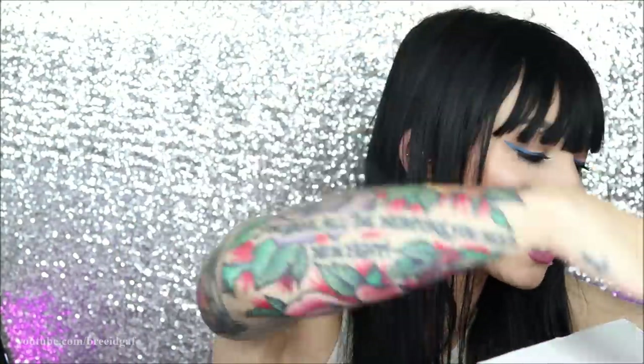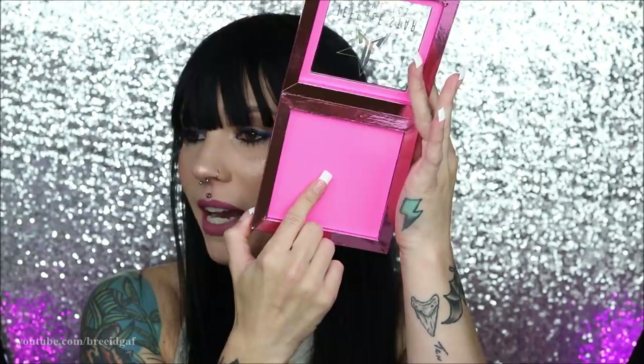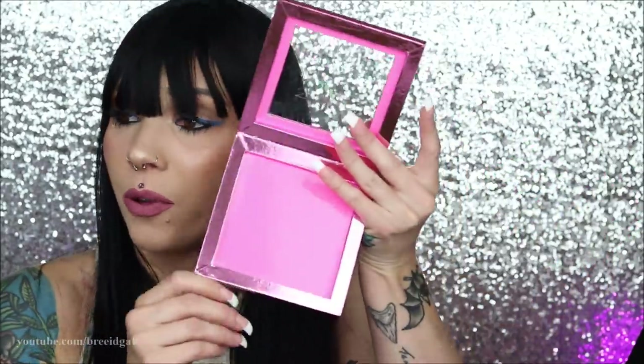Moving on, I'm removing the tissue paper. The next thing — I have no idea what this is. Is this a Z palette? I think this is a Jeffree Star Cosmetics Z palette. If you don't know what a Z palette is, it's an empty palette with a magnetic base where you can take loose eyeshadows and put them in to make your own custom palette with a bunch of different colors. This is actually really cool and will definitely come in handy, especially because I can already see some loose eyeshadows in here.